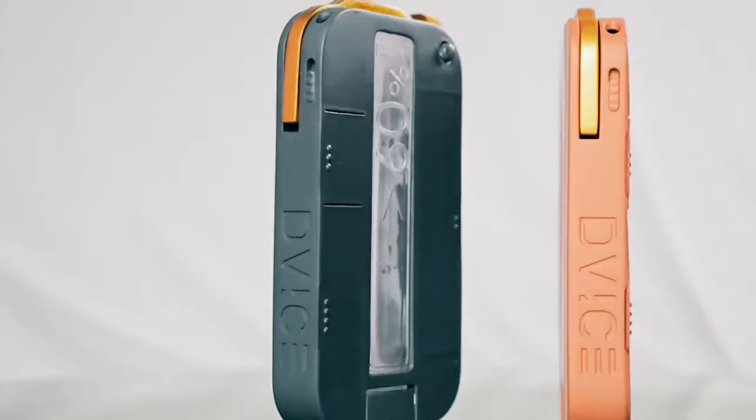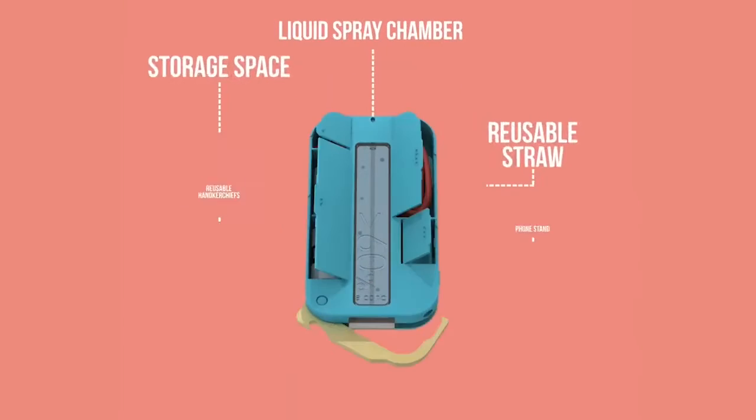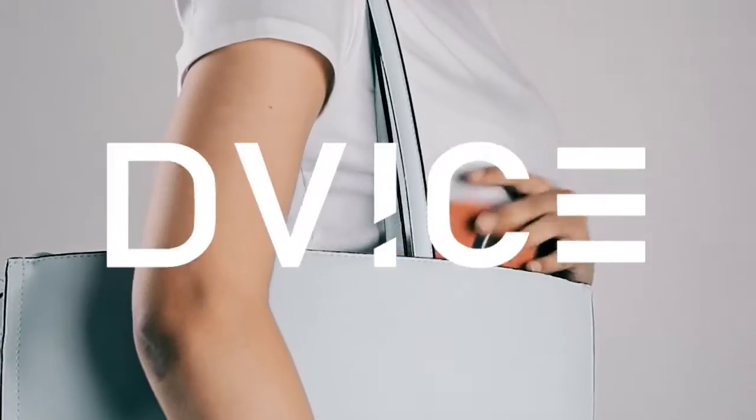What kind of device is that? D-Vyce. The new World Carry Kit focused on bringing together hygiene, productivity, and sustainability. The only device you'll ever need.